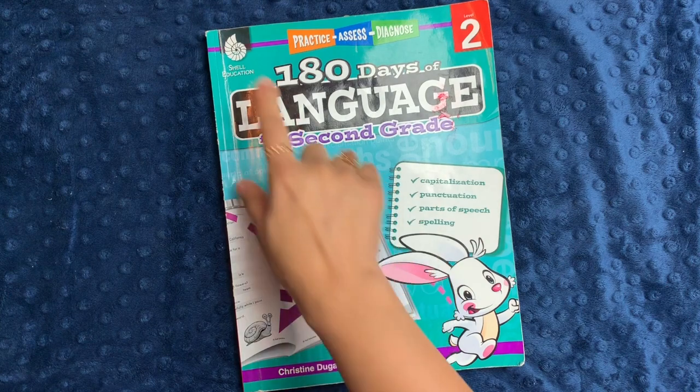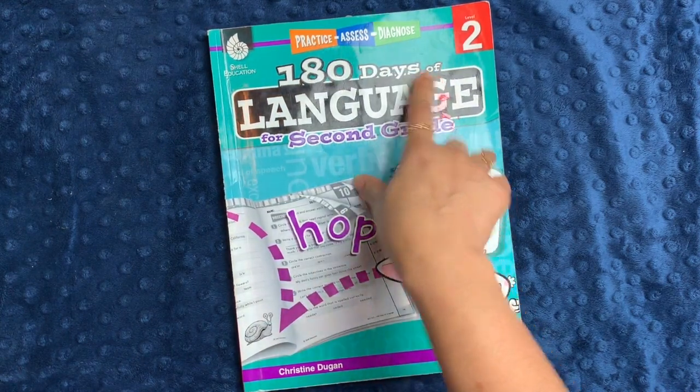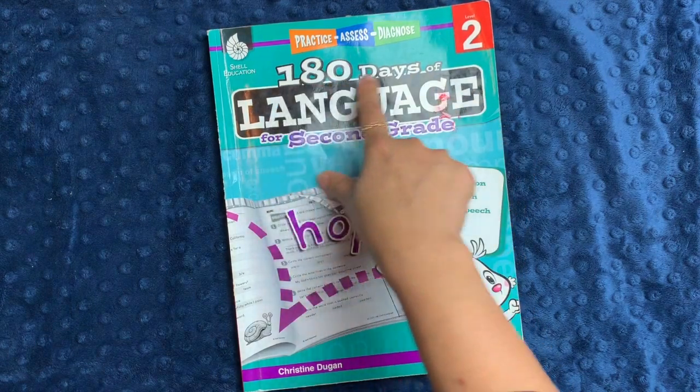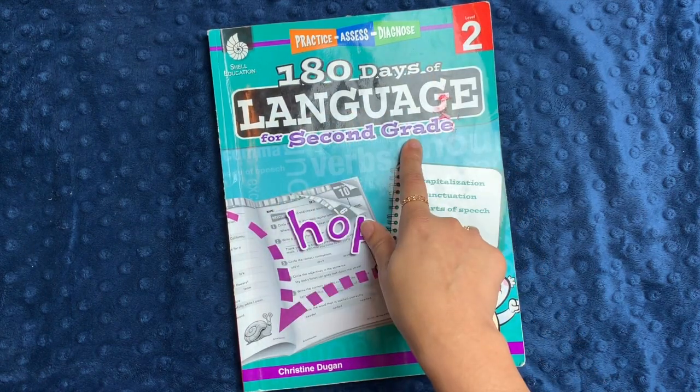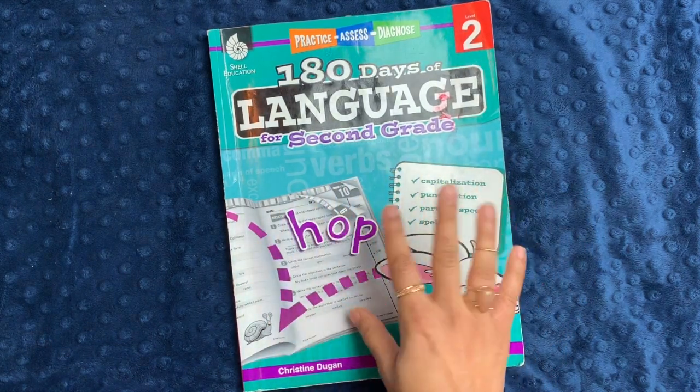In today's video I will be sharing with you a workbook from Shell Education. This is their 180 Days series — they have them for a whole variety of different topics. This one in particular is 180 Days of Language for second grade.